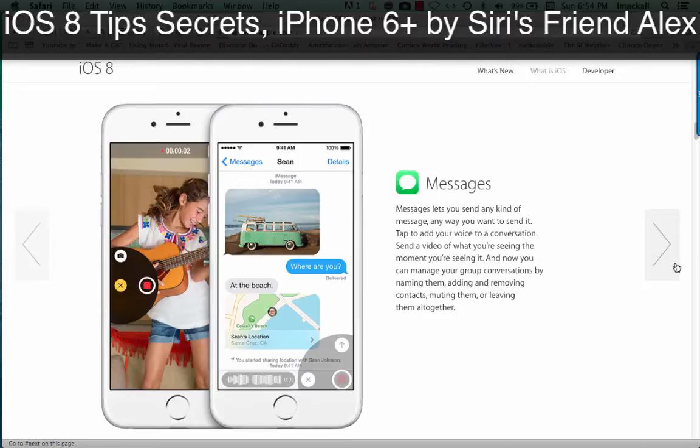Messages lets you send any kind of message, any way you want to send it. Tap to add your voice to a conversation. Send a video of what you're seeing the moment you're seeing it. And now you can manage your group conversations by naming them, adding and removing contacts, muting them, or leaving them altogether.